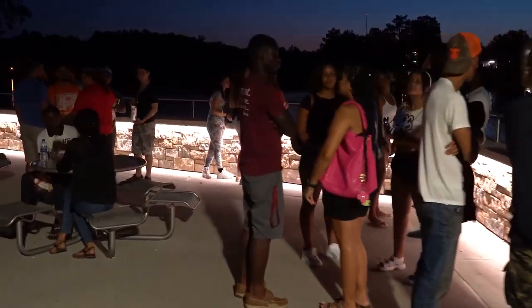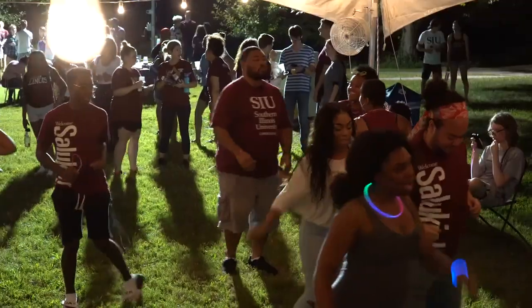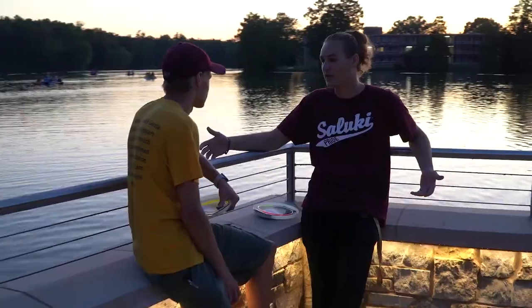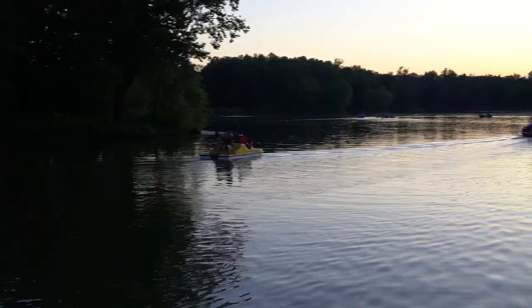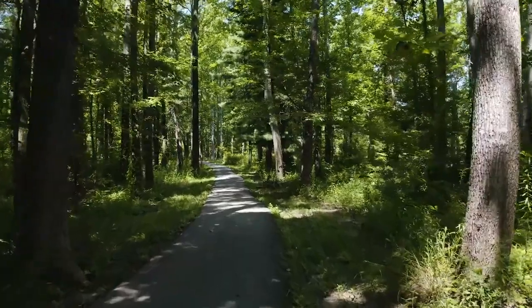They put a lot of fun events for students at Campus Lake. They have a thing called Light Up the Lake which is the first week whenever students move in — they have s'mores, a dance floor, just stuff for students to get to know each other. You can also rent out kayaks and canoes and actually go on the lake, and there is a 2.2 mile trail that goes all the way around it that you can either run or walk. A lot of really cool scenery.